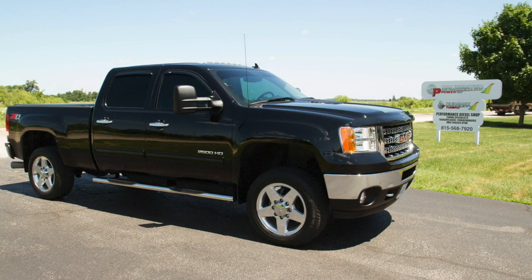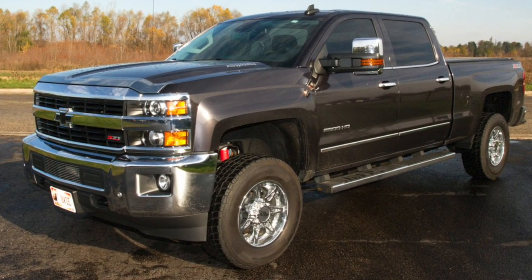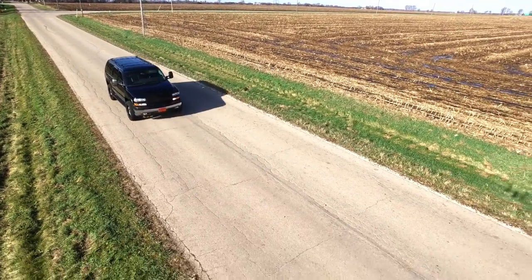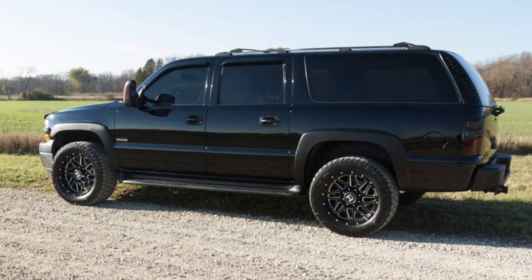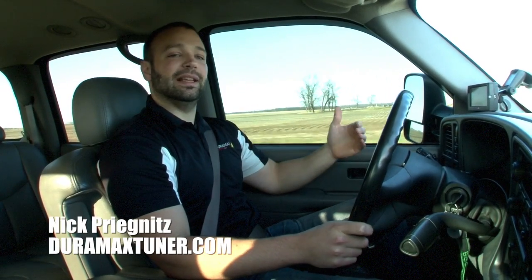Whether you have a 2011 or newer Duramax and are looking to add 100, 200, or 300 horsepower to it, or you have one of these older trucks — a 2004 Duraburb, a 2006 LBZ, or maybe an older LB7 — making high horsepower drivable trucks is what we do. We have a full service shop; we build transmissions in house and do engines. If what I'm talking about with this truck appeals to you, give us a call. We'd be happy to walk you through what the build process looks like and what it takes to get your truck to that level.